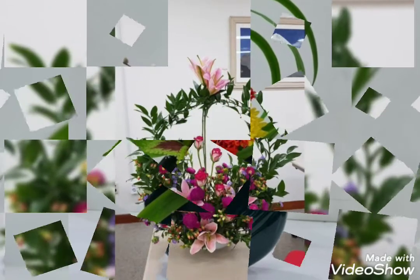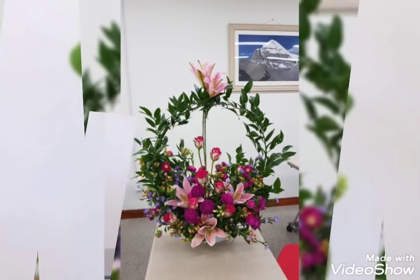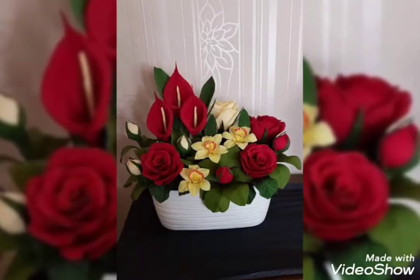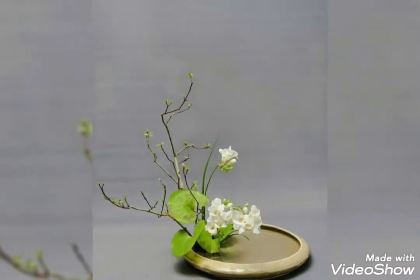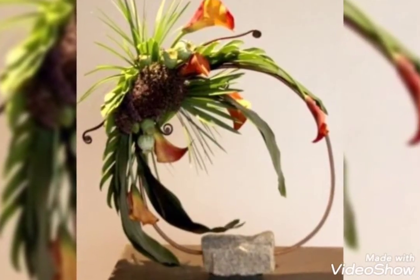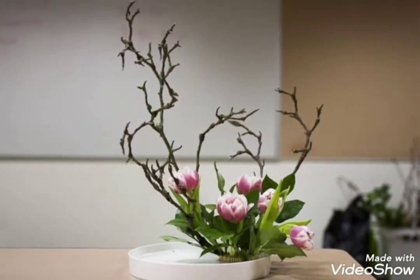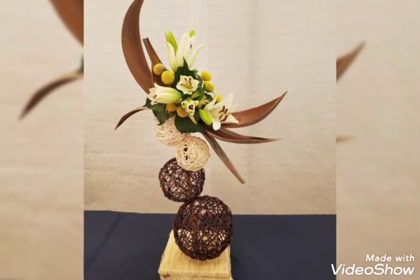It will look super amazing and super aesthetic. You can decorate your bedrooms, drawing rooms, corridors, hallways, or wherever you want with these amazing spring ikebanas. As you can see, the spring ikebanas are smaller in size, so you can just put them on your center tables as a centerpiece, or on your corner tables, dressers, kitchens, washrooms, or wardrobes.